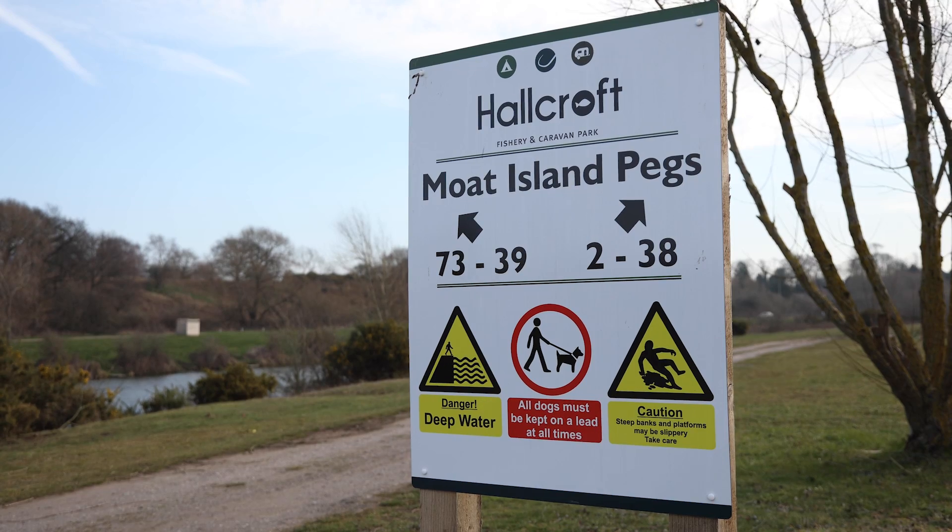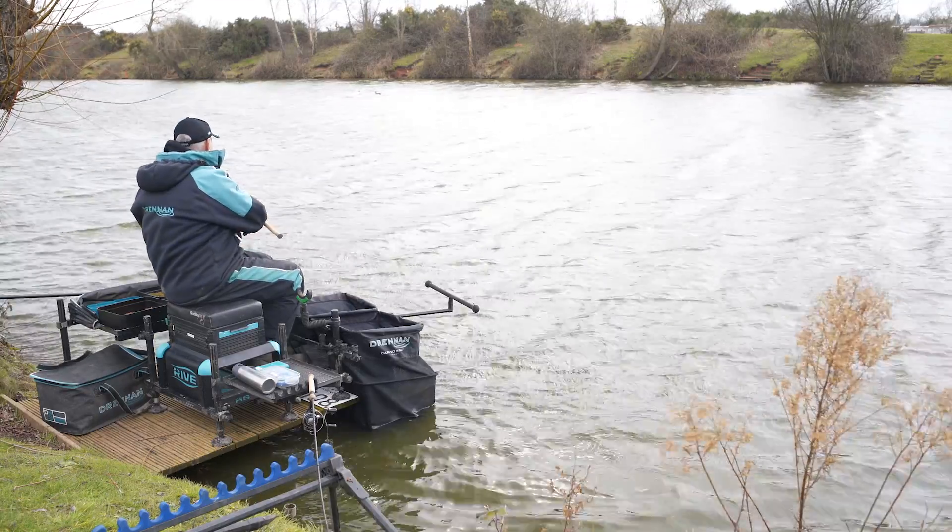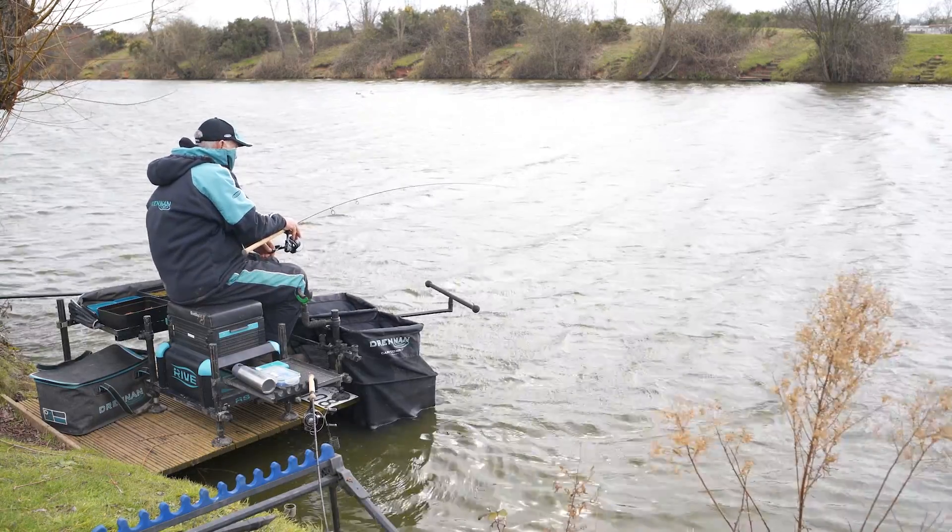I'm here today at Hallcroft Fishery to tell you about our new wafters. There's lots and lots of these type of baits on the market. What we've done, we've stuck with the four main flavours that seem to work for catching carp, F1s and also skimmers.